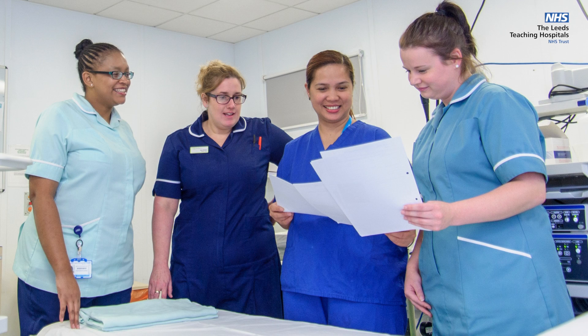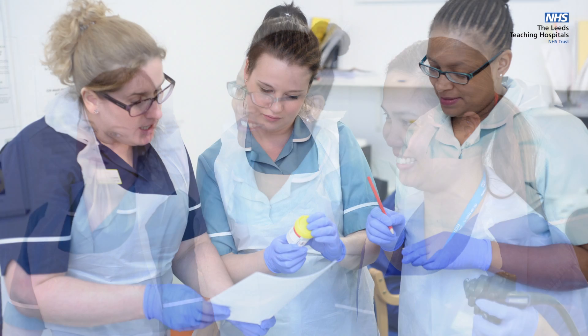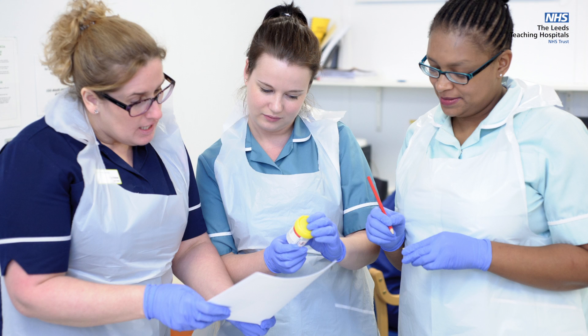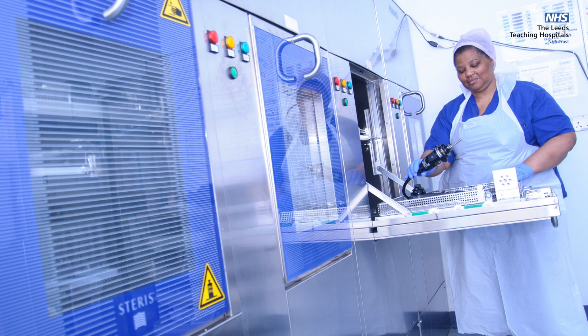On the day of your procedure we perform many checks before, during and afterwards to ensure your safety. Please watch our other video to understand the process of having an endoscopy. Each endoscope is carefully decontaminated after each use in dedicated areas within each unit